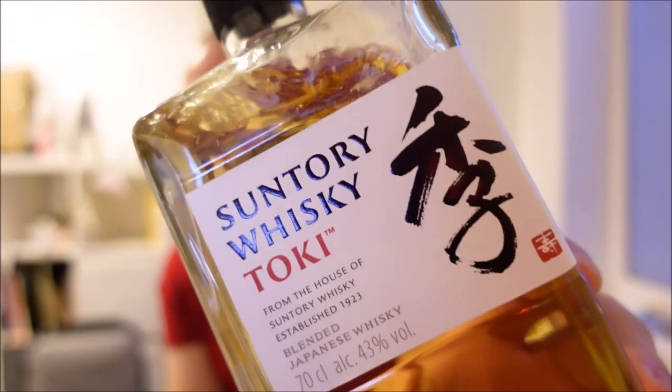Hello everyone and welcome back to Whiskey Wednesday. Today we're talking about something which is Japanese and relatively affordable, and that is Toki.